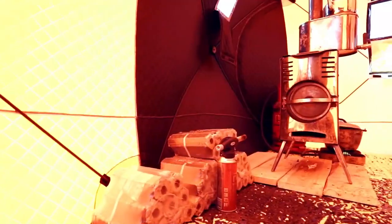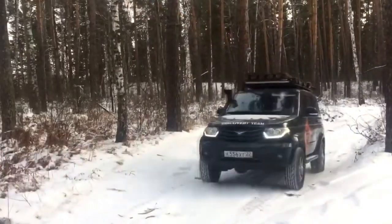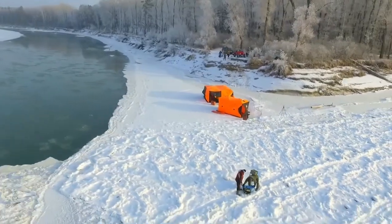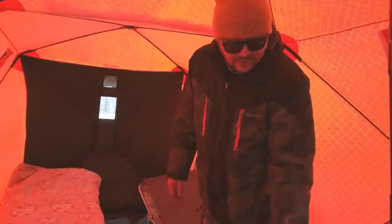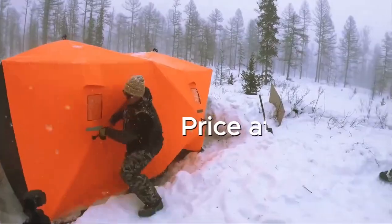The tent is spacious and comfortable, making it a great option for families or groups of friends. The X-Pro Winter Tent is a great option for cold weather camping — it is durable, spacious, and comfortable. It is also easy to set up, making it a great choice for beginners. Priced at $541.